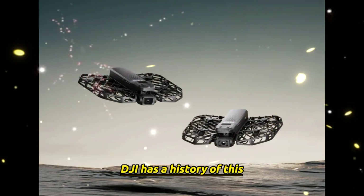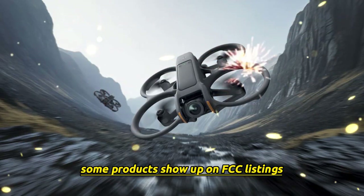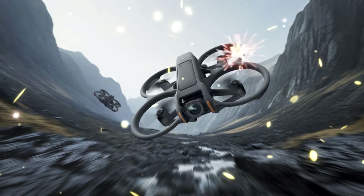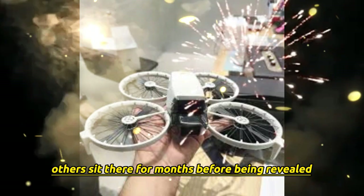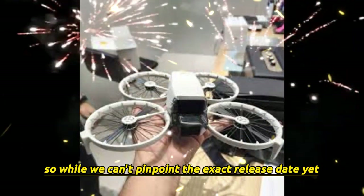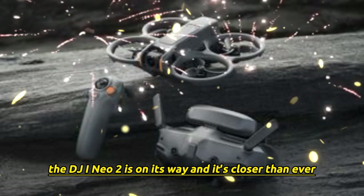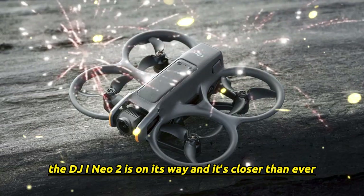DJI has a history of this. Some products show up on FCC listings only days before launch; others sit there for months before being revealed. So while we can't pinpoint the exact release date yet, one thing is clear — the DJI NEO 2 is on its way, and it's closer than ever.